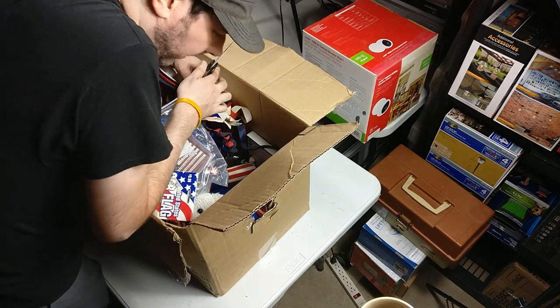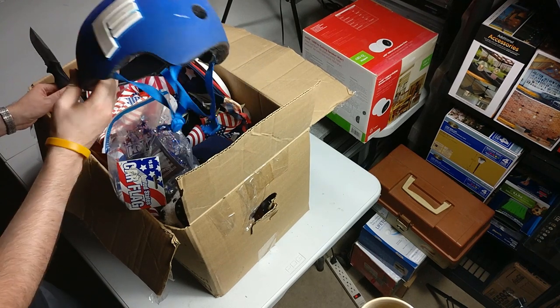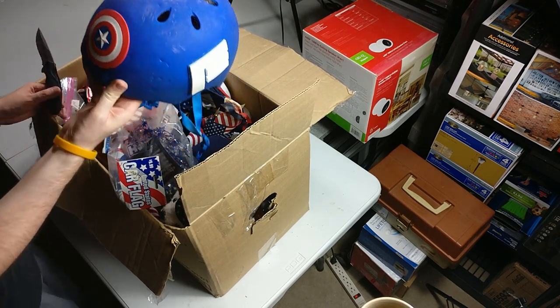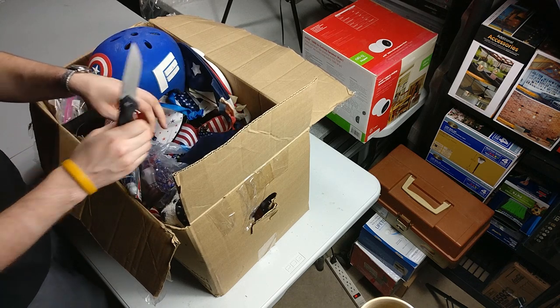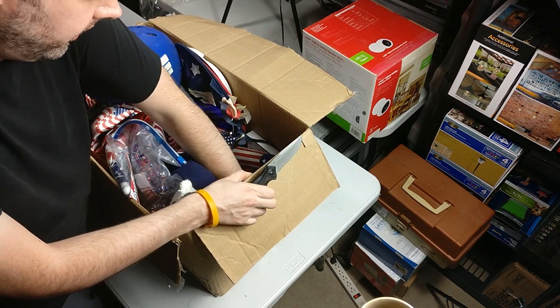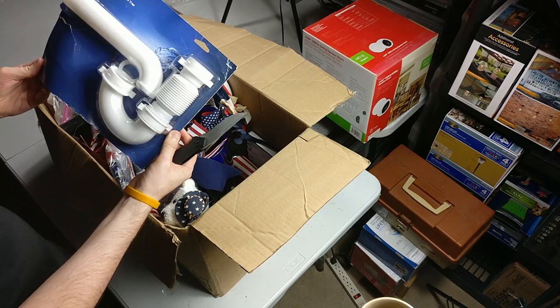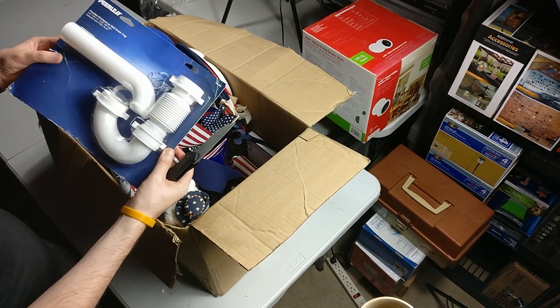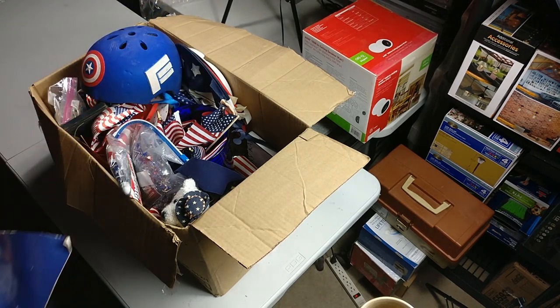There's some weird stuff in here — everything in here is like 4th of July, Independence Day, very American. Here's something that's sealed, but it's kind of rough so I can't sell it on Amazon. The plastic ones aren't gonna be worth too much, so we'll set it aside.